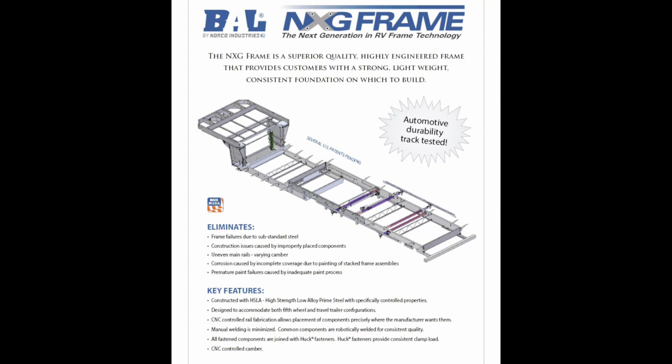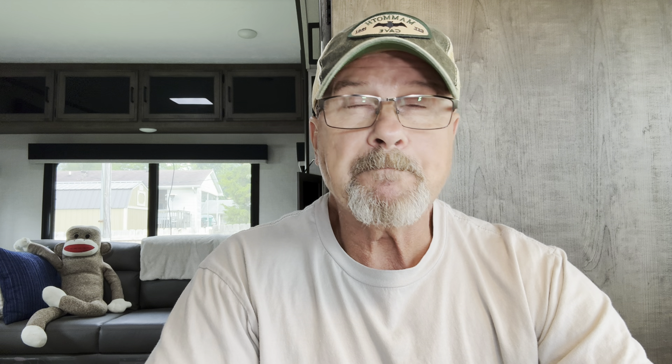This is also the specifics of the frame from their website. This is the first year that Venture has manufactured the fifth wheel — they've been in the travel trailer business and they produce very nice units. When we went to the RV show in January in Louisville, we came across this and we were blown away by the layout, the details, and just fell in love with it.